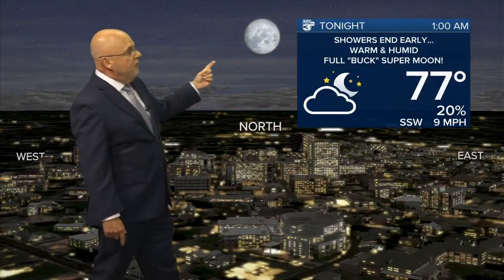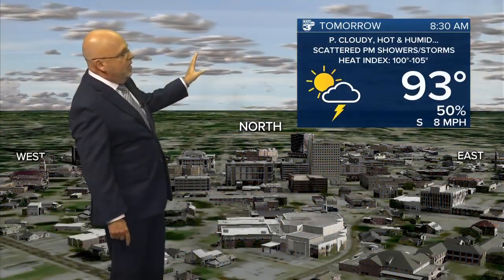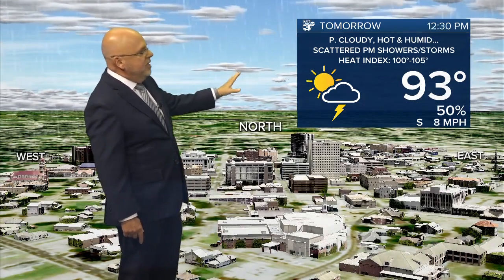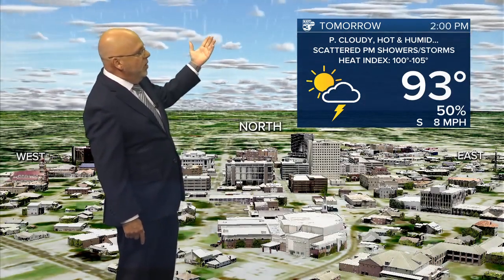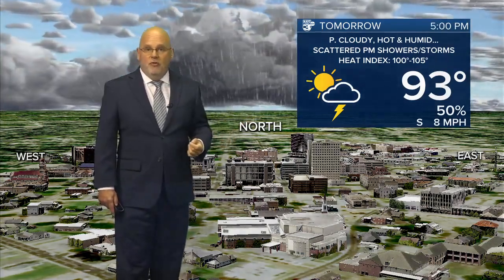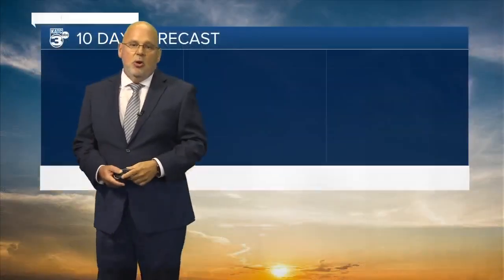Overnight tonight, showers end early. Look for a full buck supermoon tonight — it's officially full after about midnight. For tomorrow, we're going to see another partly cloudy, hot and humid day with scattered afternoon showers and storms. 93 the high, heat index back up to 103. And here come the rains during the course of the afternoon, showing up nicely on our TrueView forecast — you can see how those clouds thicken up later in the day into the early evening hours.